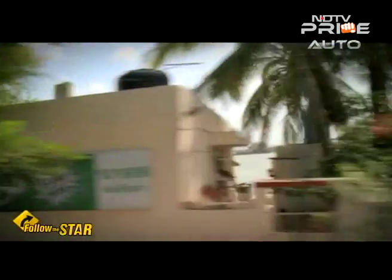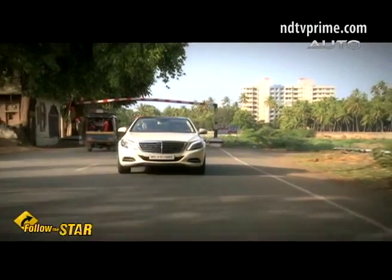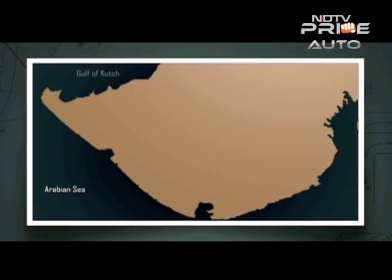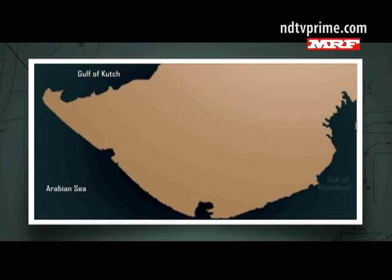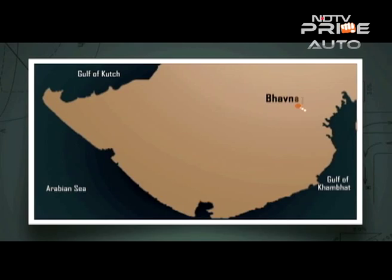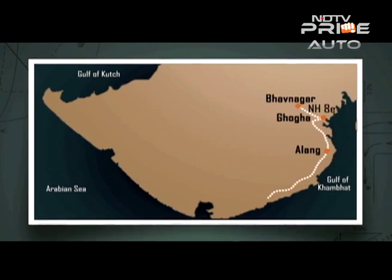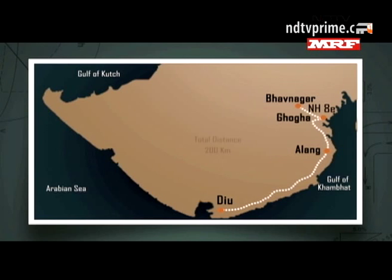Gujarat accounts for 22% of the country's coast and is bound by the Arabian Sea. My journey along this long shoreline begins in the Saurashtra region, a peninsula between the Gulf of Kutch and the Gulf of Khambat. Starting from Bhavnagar, I will drive on National Highway 80 past small towns like Goga and Alang before concluding my journey in the Union Territory of Diu. The whole journey would be around 200 kilometers.